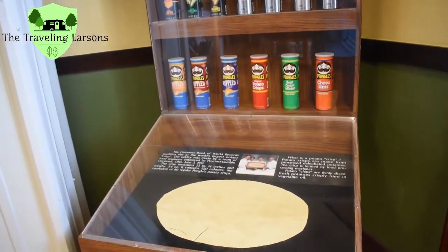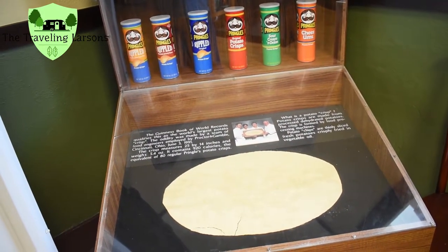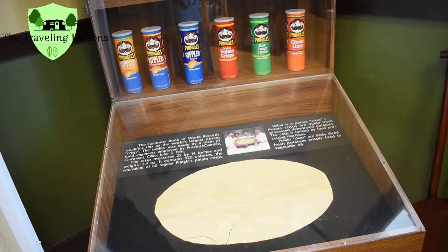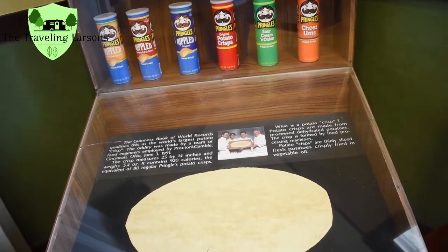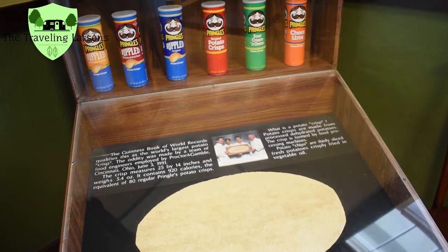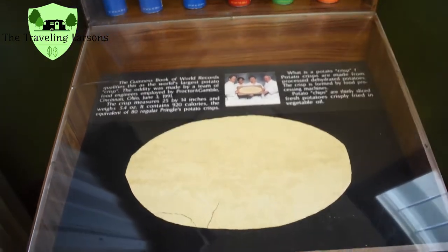The Guinness Book of World Records qualifies this as the world's largest potato crisp. The oddity was made by a team of food engineers employed by Procter & Gamble, Cincinnati, Ohio, June 3, 1991. The crisp measures 25 inches by 14 inches and weighs 5.4 ounces. It contains 920 calories, equivalent to 80 regular Pringles potato chips.